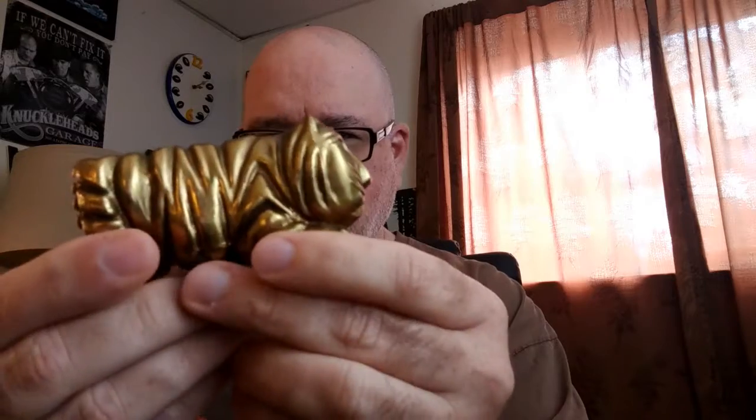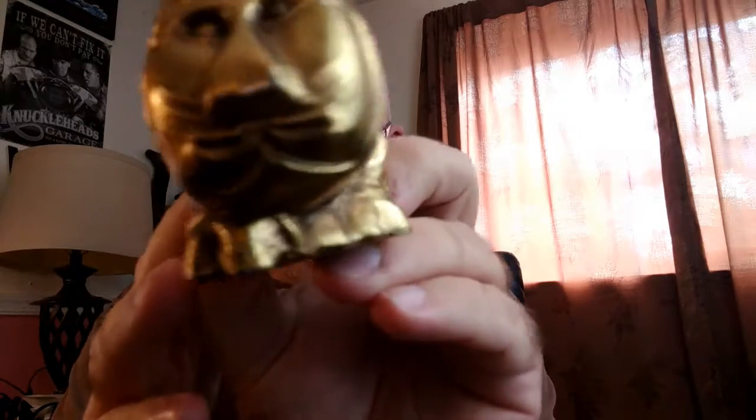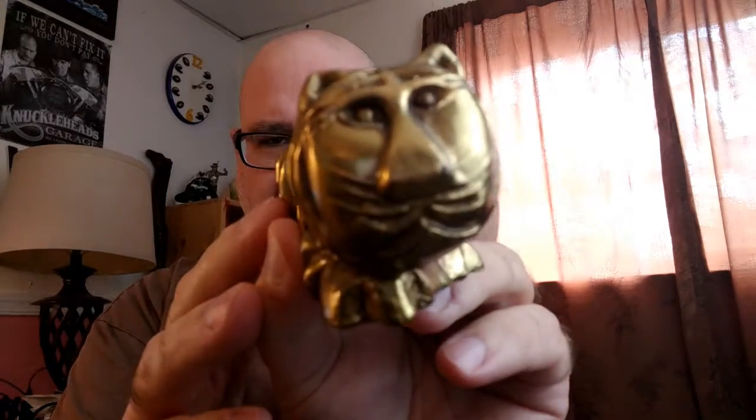Another thing we recently picked up is this weird thing. I don't know what it is. I think it's supposed to be kind of like a Sharpei-looking thing, but it has like a tiger face. It's heavy because it's brass. Could you tell what it is? It's weird. If you see something weird, I always like picking up weird things — because who knows? People like weird things.